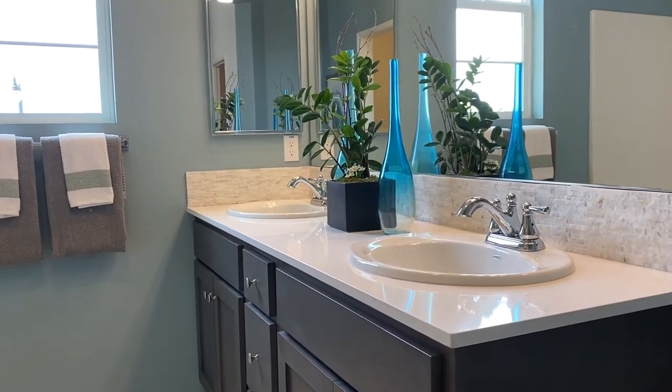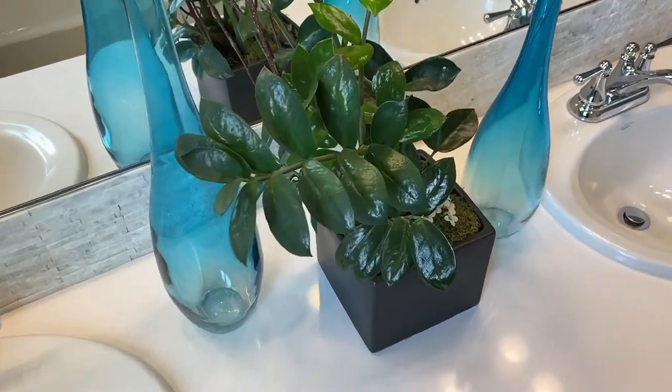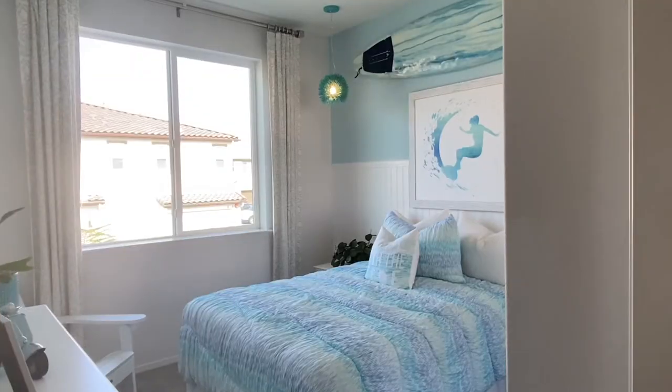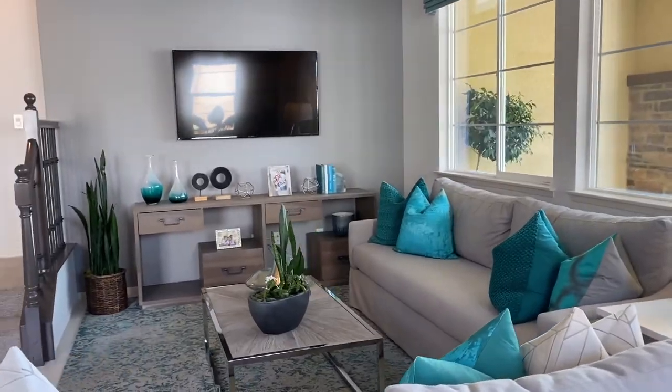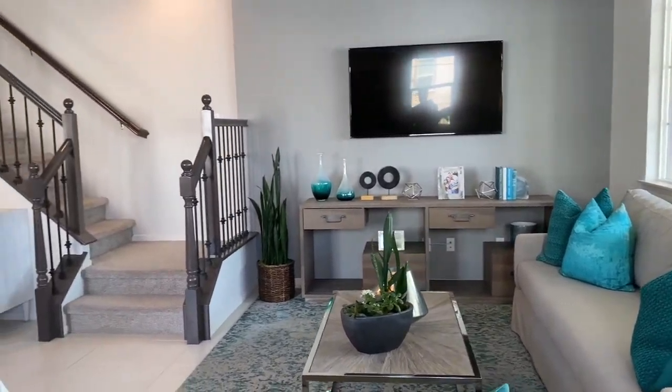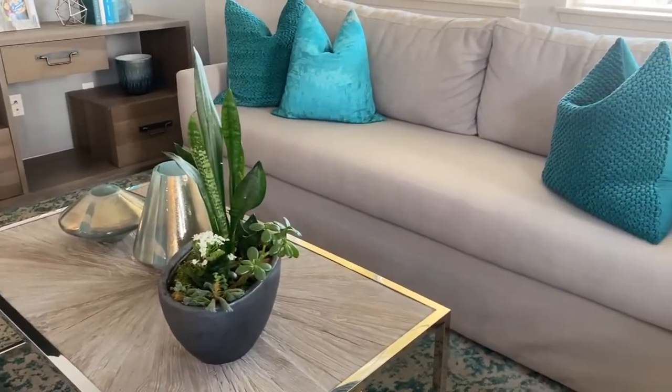Ask us how we can help you negotiate upgrades and closing costs of up to $10,000. Go view this home — our services are absolutely free to home buyers. If you would like to schedule a private showing for you and your family, simply contact us and we will help you through the whole process.